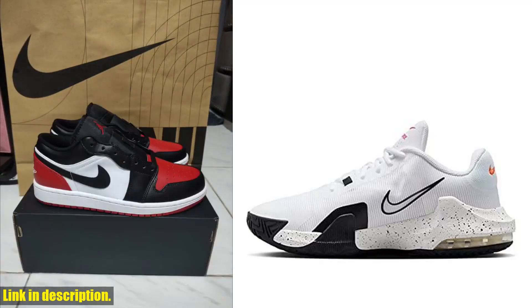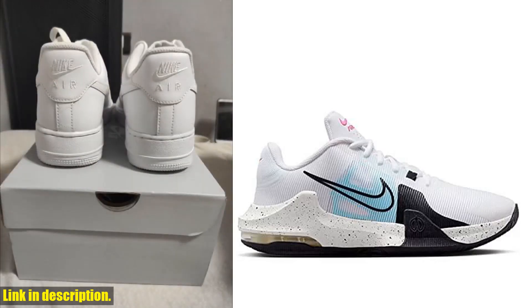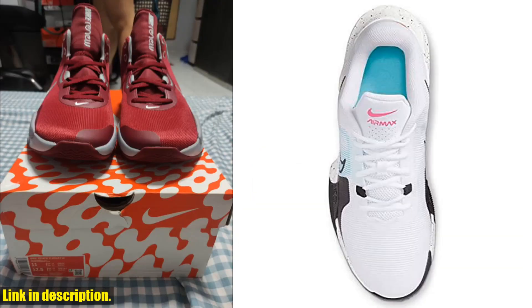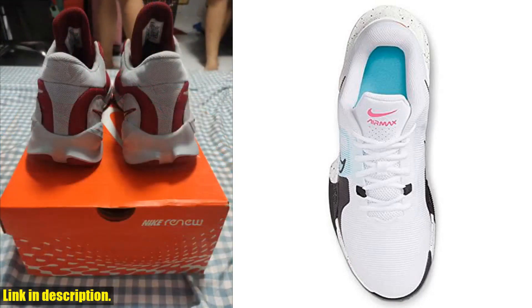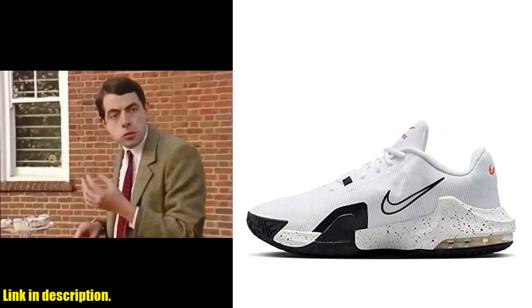Hey guys, welcome back to the channel. Today we are diving into the world of Nike sneakers with the Nike Men's sneaker. But before we get started, make sure to hit that subscribe button and turn on notifications, so you never miss out on the latest reviews and deals. Now, let's talk about these sneakers.